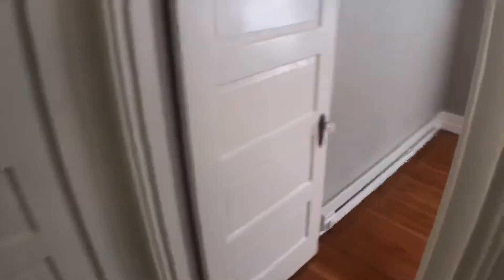We'll head back downstairs and see the third bedroom, right here off the side of the stairs. Again, wood floors in here.